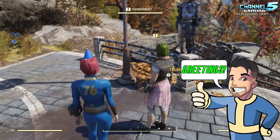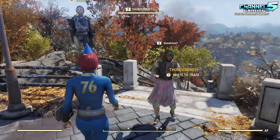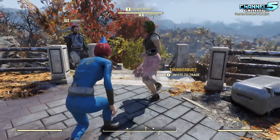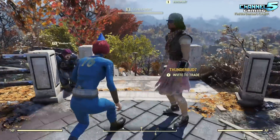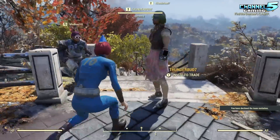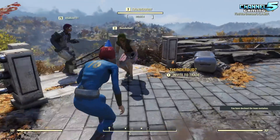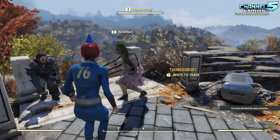Greetings vault citizens, johnny5alive here and welcome back to another Fallout 76 news update video. Lots of stuff to go over today. Are we getting PvP servers? Oh boy. Bethesda has dropped a bunch of news, or teases to news, coming in early January or mid-January, so we're gonna talk about it here today. Stay tuned and let's get into it.